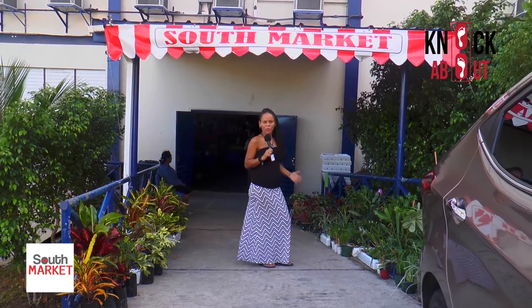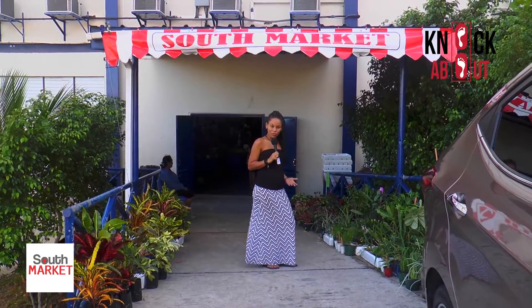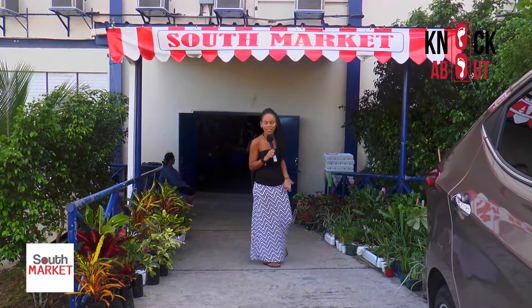We are here at South Market, one of the premier markets — a must-go-to market located in the south of Trinidad in Naples. Let's go knock about and see what we can find out and what those artisans have made for us to purchase today.